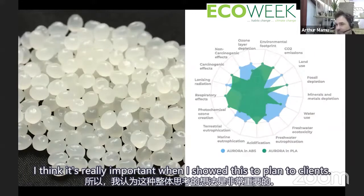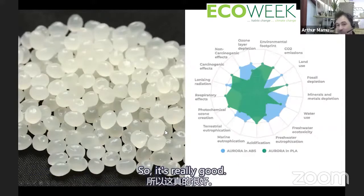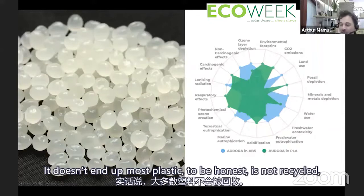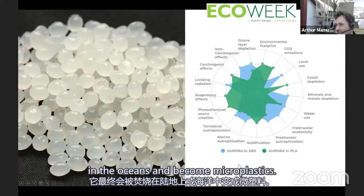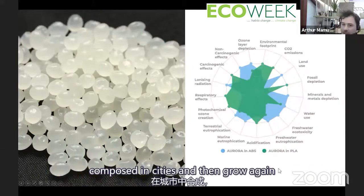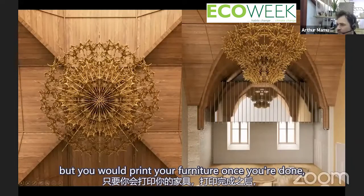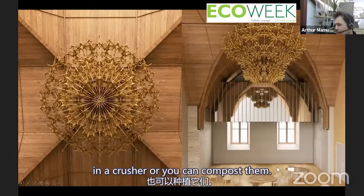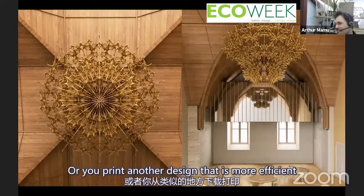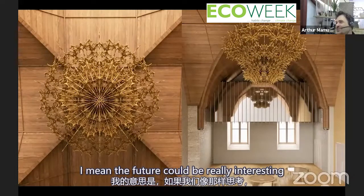Thinking holistically is really important. Imagine if all plastics were grown in cities, composted in cities, and grown again in a cradle-to-cradle fashion. Imagine if everyone had 3D printers at home — you wouldn't go to IKEA but print your furniture. Once done, you recycle it in a crusher or compost it, grow food out of it, or print a more efficient design downloaded from some kind of Facebook of designs. The future could be really interesting if we think like that.